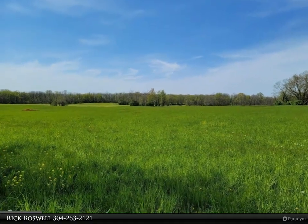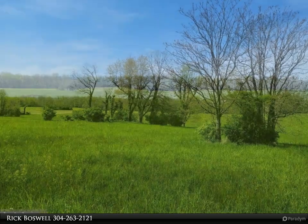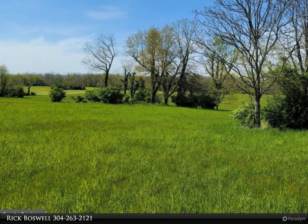11.13 plus/minus unrestricted acres for your dream home. Location is ideal for all amenities, country setting and close to all the area has to offer.